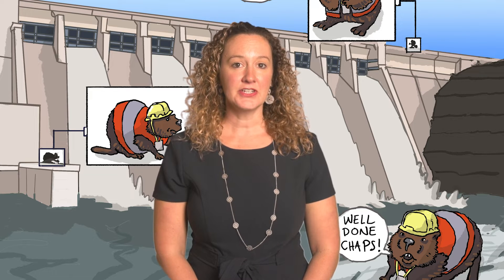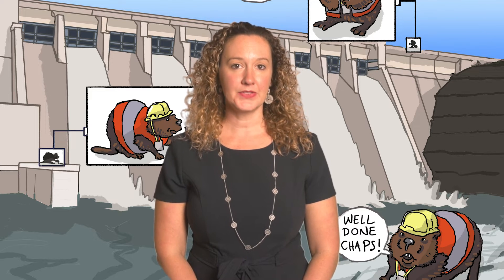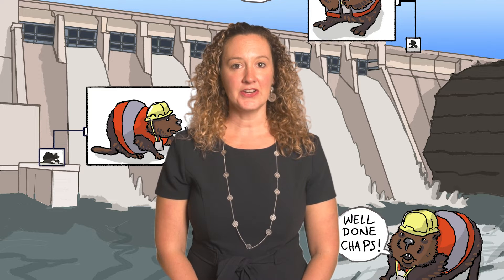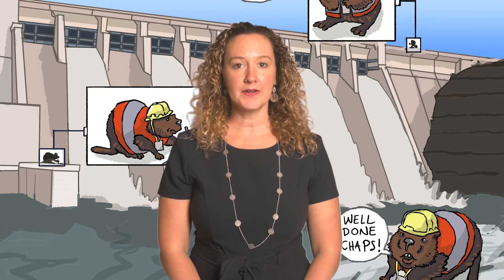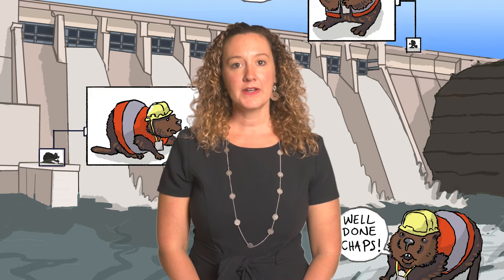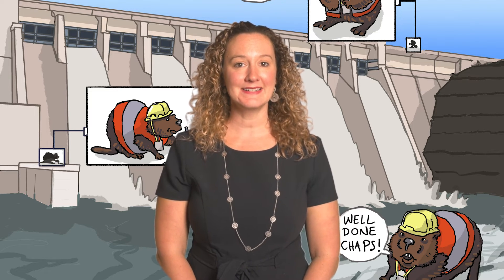This energy conversion can occur in reverse. Instead of falling water passing through a turbine and turning a generator, a motor is connected to a pump which drives water uphill. That water can then be allowed to fall later. This is known as pumped hydroelectricity.